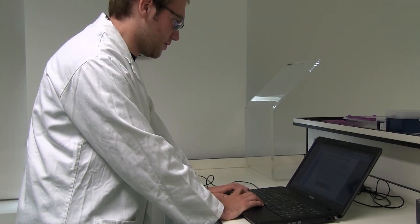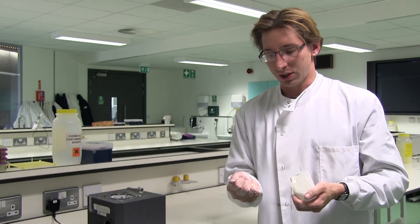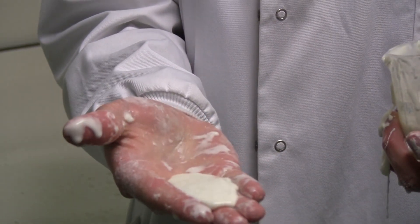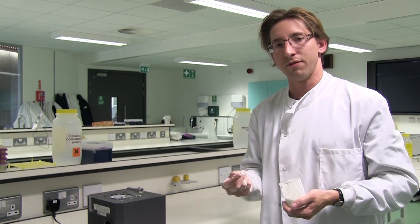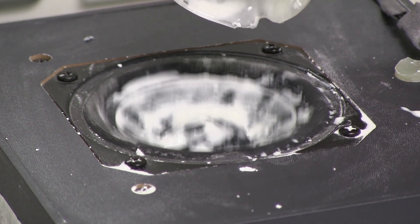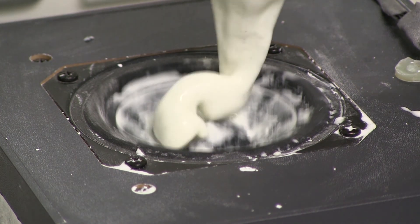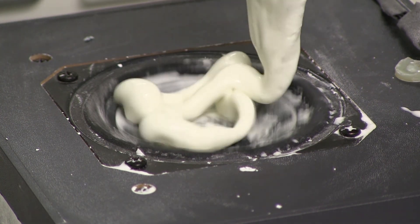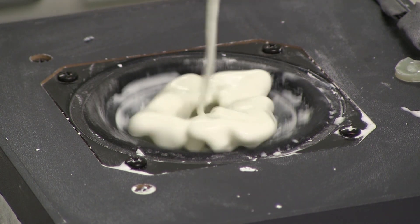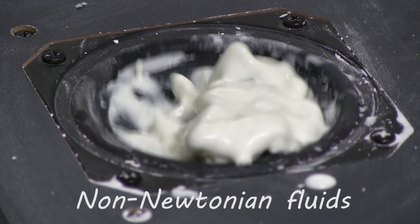Oobleck is made of cornflour and water. It behaves in an interesting way, so that when you apply a force to it, it acts like a solid, but when you stop applying force, it acts like a liquid. If you repeatedly apply a force, such as in a vibration, you get an interesting effect. Substances like this that become thicker when agitated or compressed are called non-Newtonian fluids.